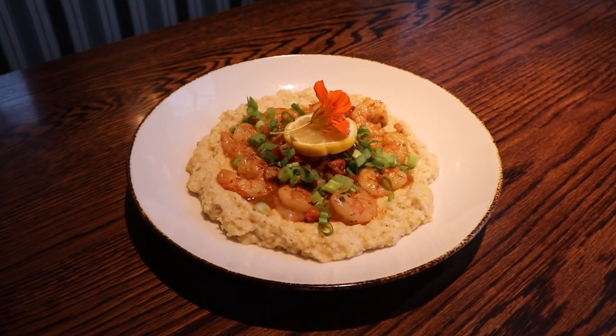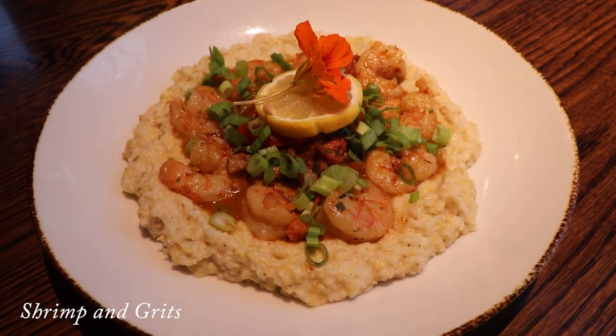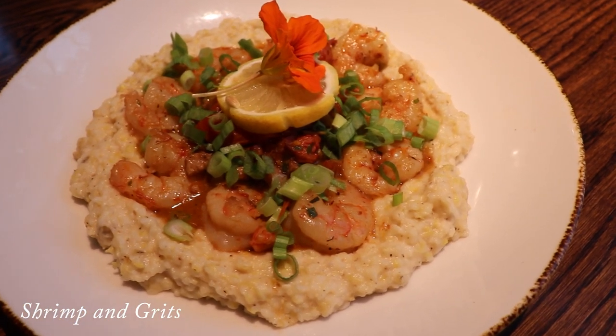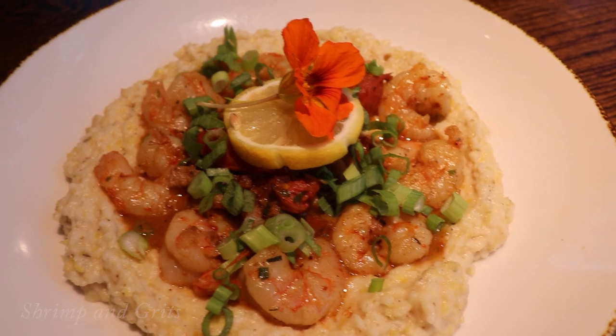I think my favorite dish on the menu is probably the shrimp and grits because it's fond of my heart. I grew up eating that dish and we really put a lot of love into it. We roast our tomatoes in-house, the grains we use for the grits are ground locally, and the shrimp are from the Atlantic Ocean, which is where I grew up.